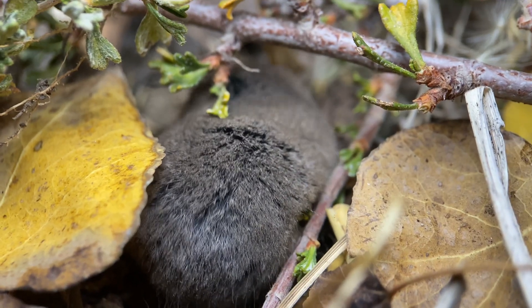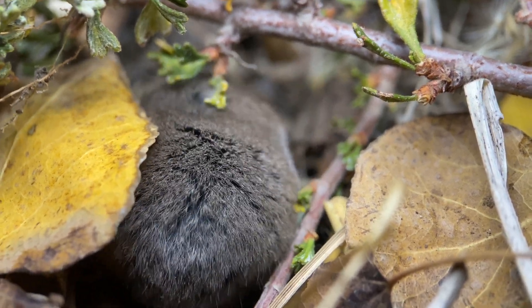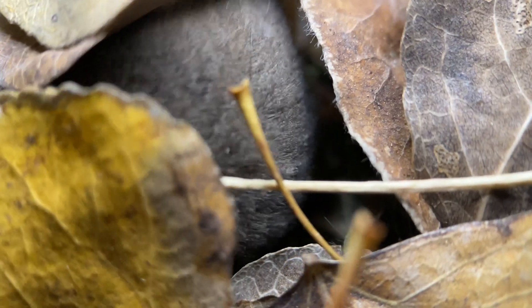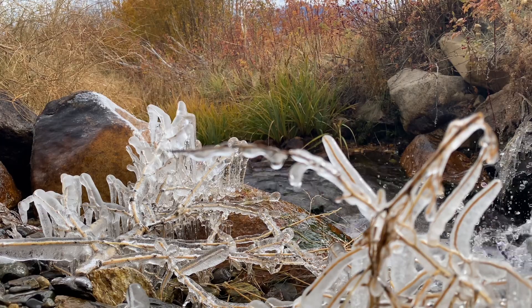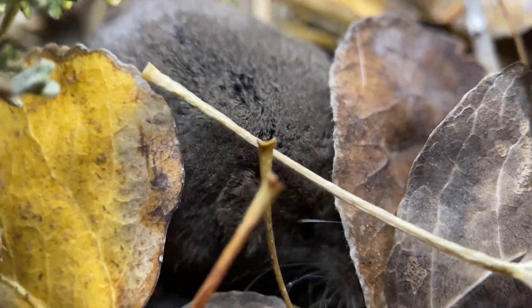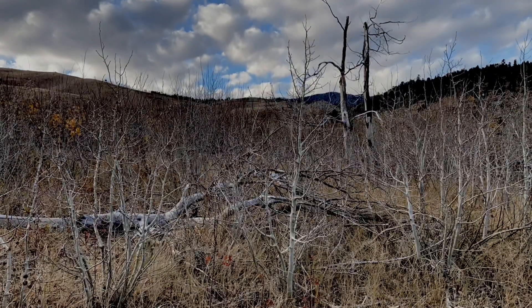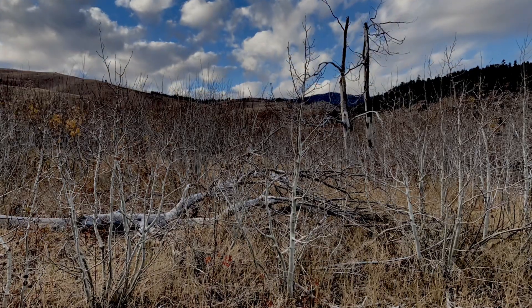I should mention, however, that these Mount Lyell shrews are among the relatively few North American shrew species that can be found past 3,500 meters in elevation. And right now we're just past 2,000 meters, and the temperatures are already quite brutal here in early November, so that upper limit in elevation is really quite impressive for these shrews considering that they don't hibernate. It is dusk right around now, so I am going to prepare myself for another night of trapping shrews.